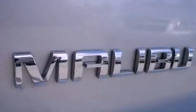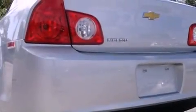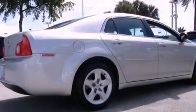With an EPA estimated rating of 33 miles per gallon on the highway, this automobile does not compromise its fuel efficiency for size, comfort, or fun.